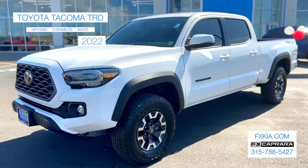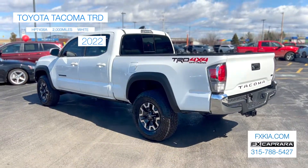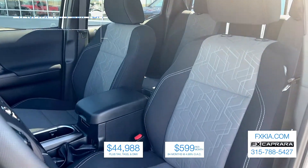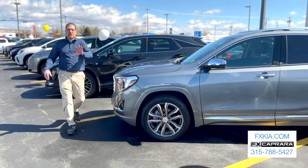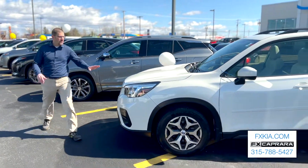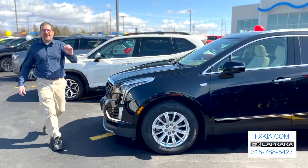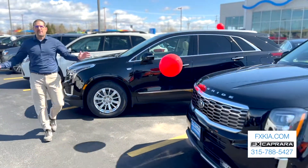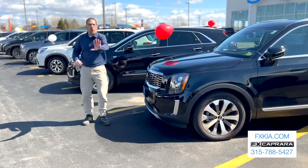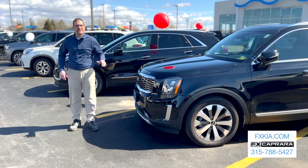To recap: 2022 Toyota Tacoma TRD with just 2,000 miles for $44,988, or no money down, just $599 a month. Whatever you're looking for — whether it's a Subaru Forester, a Cadillac XT5, or the hard-to-find Kia Telluride — they are all available here at FX Capra Kia. Come on out to Outer Washington Street, visit us at FXKia.com, or give us a call at 315-788-KIA.